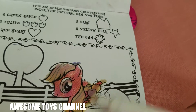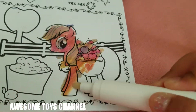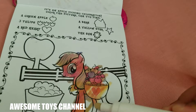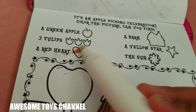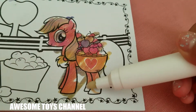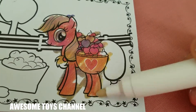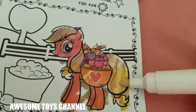We're looking for a green apple... we found a heart! This red heart — color that in. Color the rest.